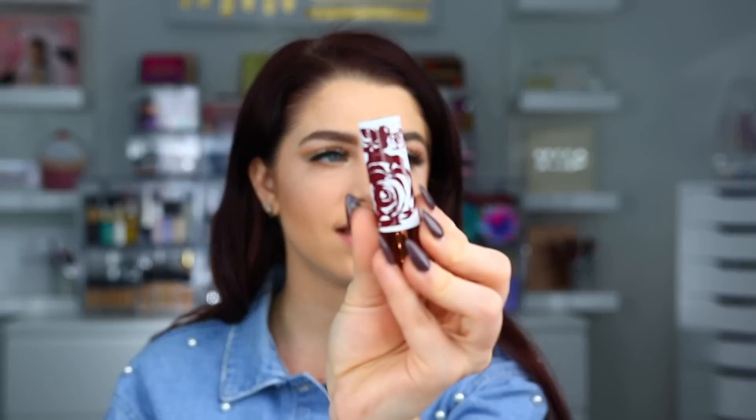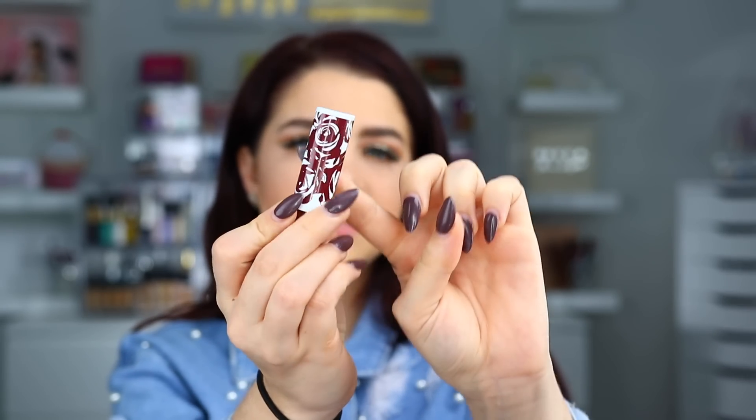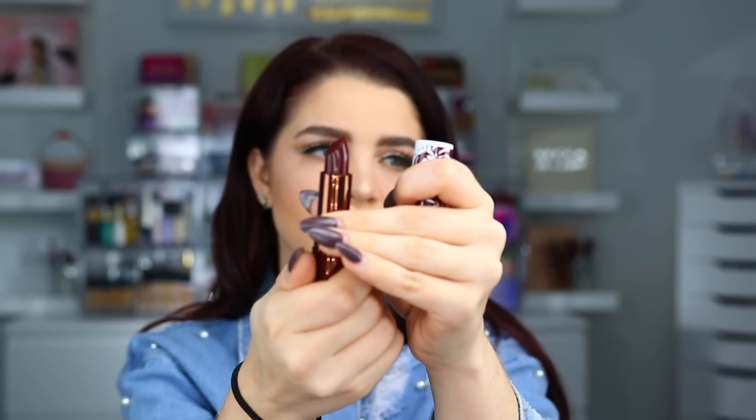I want to read you the description of what these lipsticks are supposed to be. They are a satin lip. Here is what the packaging looks like — it has really pretty outer packaging with flowers, and the color indicates the shade of the lipstick. They come in 24 different shades. The formula is a satin finish; it's a bullet lipstick. It feels very hydrating on the lips, and I would say it's not the longest-lasting lipstick, but it definitely lasts. I've had it on for hours and it was still on my lips perfectly.